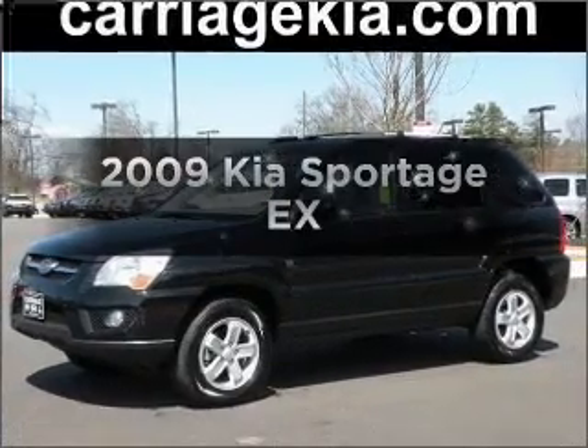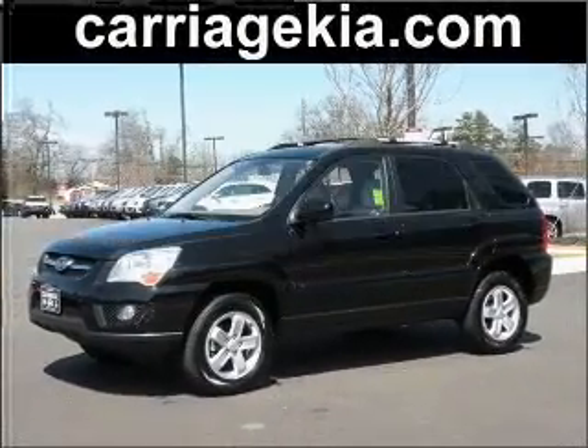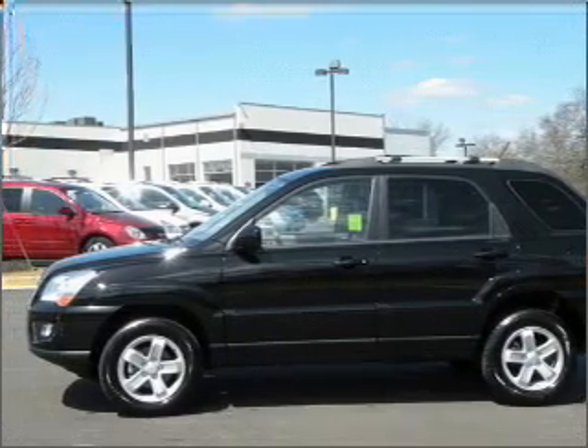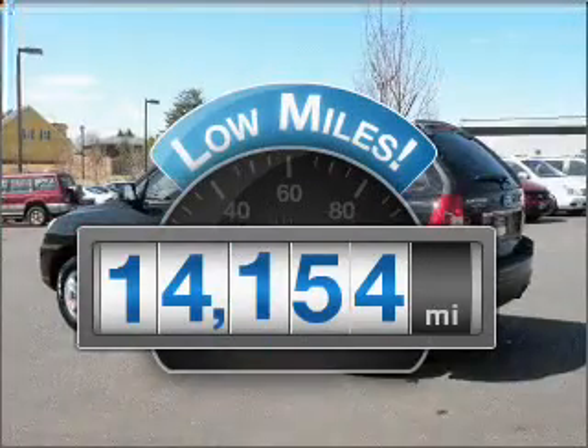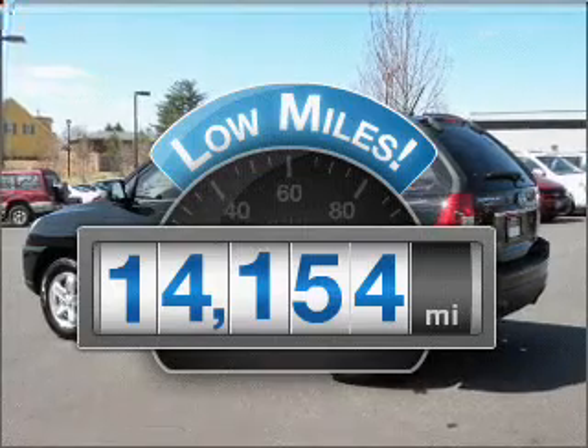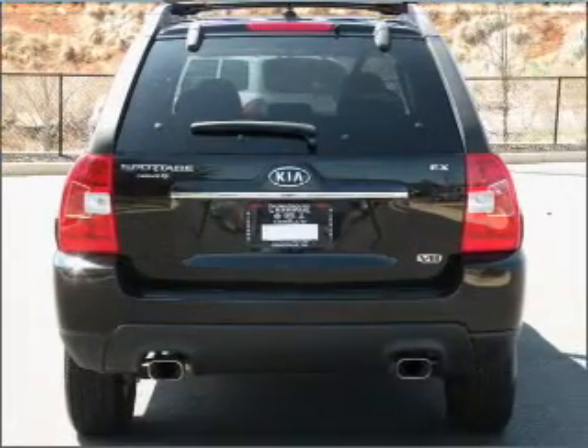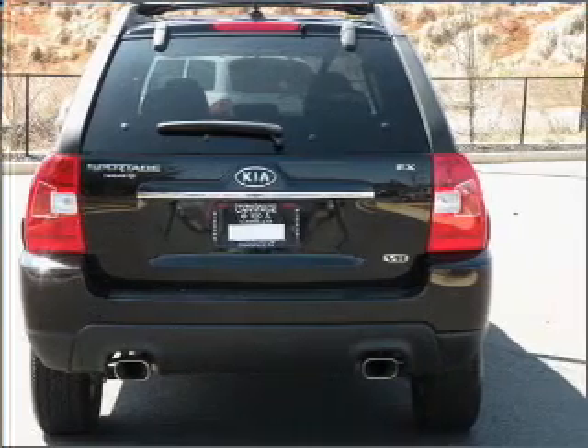Imagine yourself in this 2009 Kia Sportage. Find everything you want in a ride under one roof with this vehicle. Get more for your money with this vehicle that features low mileage and dependability. With a solid 6-cylinder engine that responds smoothly to its automatic transmission.